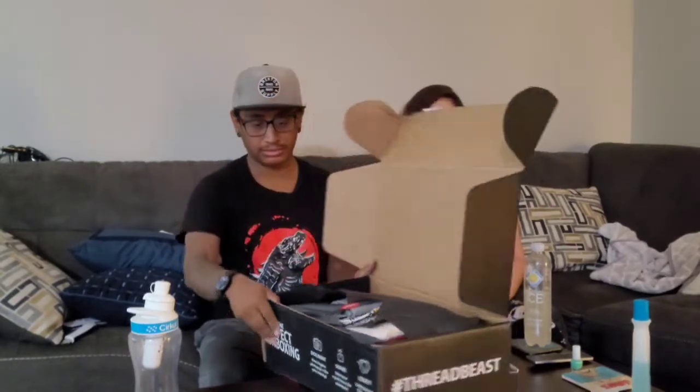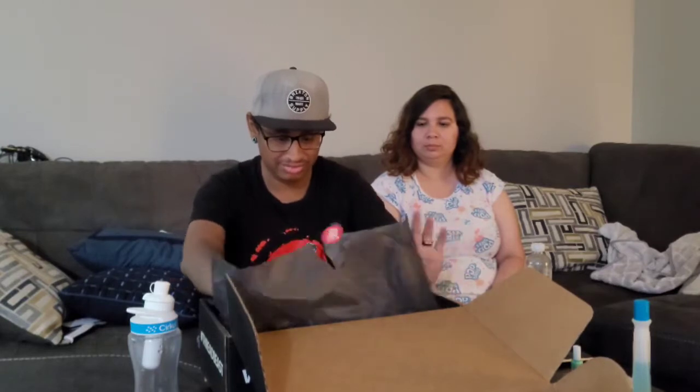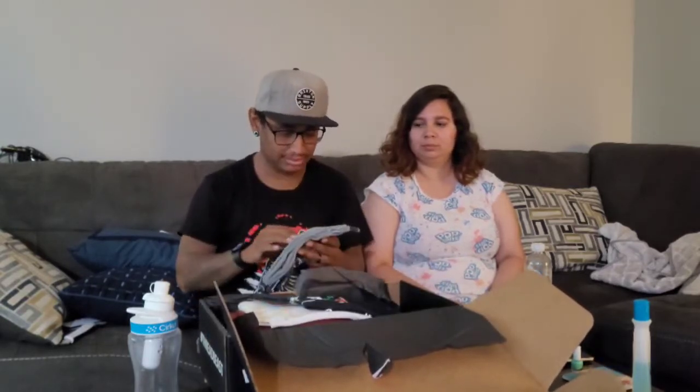The box looks like this — it's a pretty good decent-sized box. You open it up and the wrapping looks nice. I got socks — okay, the packaging is pretty decent.